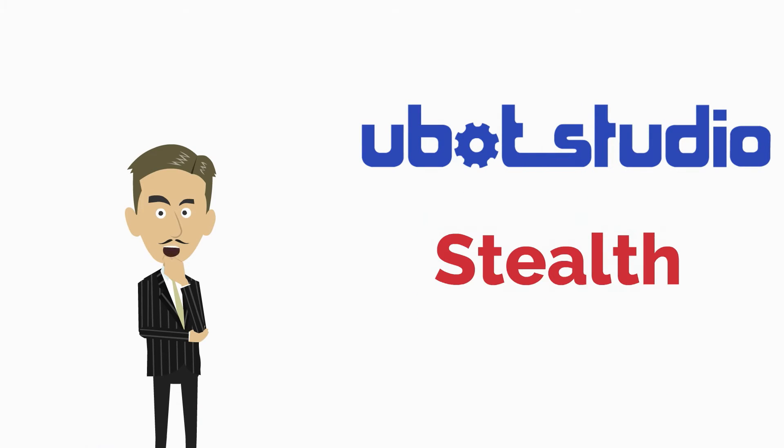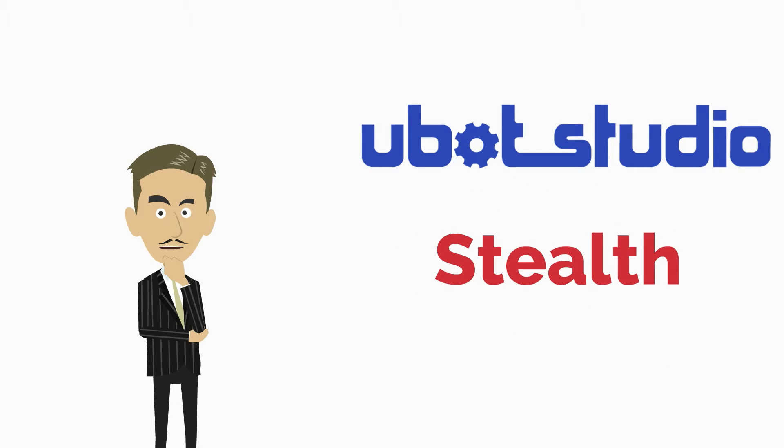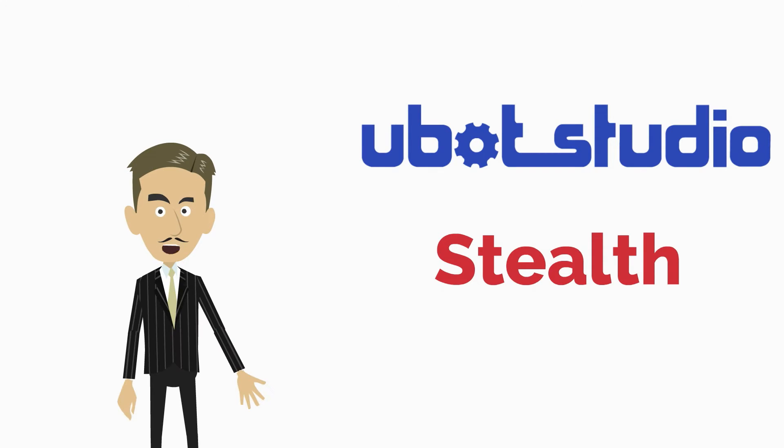Stealth — the most important release of U-Bot Studio in years. Inside are incredible new features designed to help you automate faster and smarter, and there's a huge surprise inside to turn you into an automation ninja.